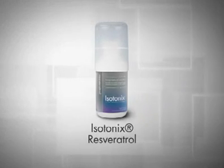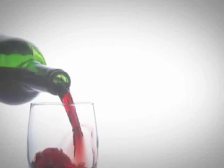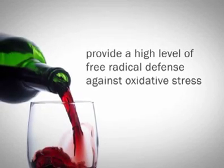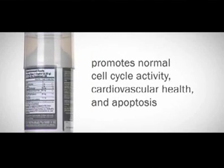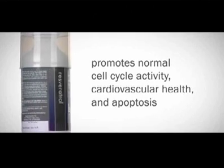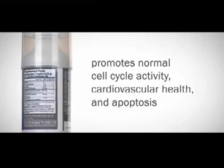Isotonix Resveratrol contains the extract resveravine that is found in red wine and is known to provide a high level of free radical defense against oxidative stress. Isotonix Resveratrol promotes normal cell cycle activity, cardiovascular health, and apoptosis, which is programmed cell death in unhealthy cells.